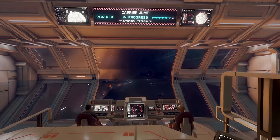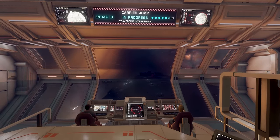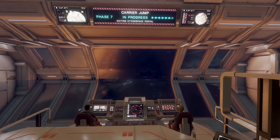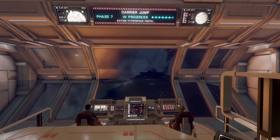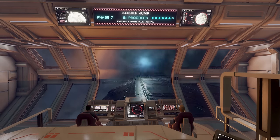In Elite Dangerous news this week: it's Lavecon this weekend, original Elite wireframes running on a Lego brick, and as the war against the Thargoids escalates in the Pleiades, we have our first hint at the launch date for update 13.